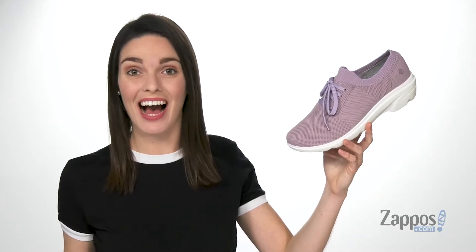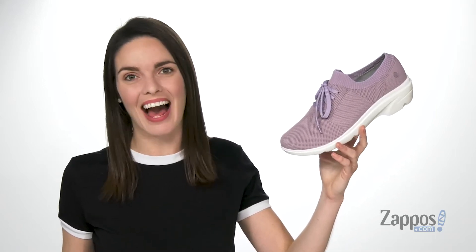How's it going? I'm Zoe from Zappos.com, and I'm here to tell you more about Glide from Clogs To Wear.